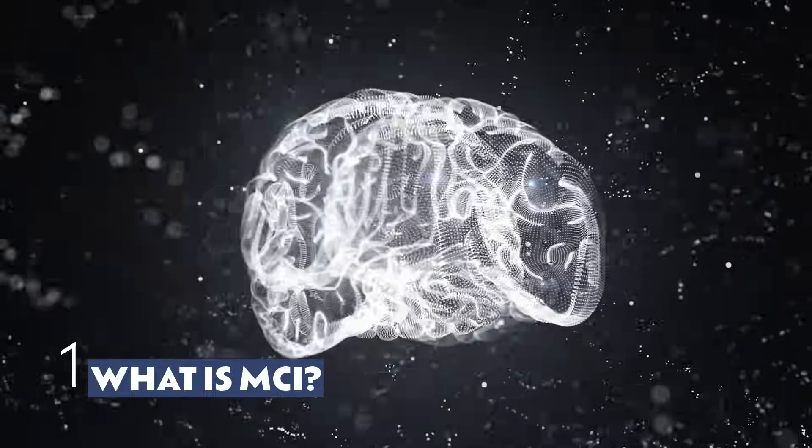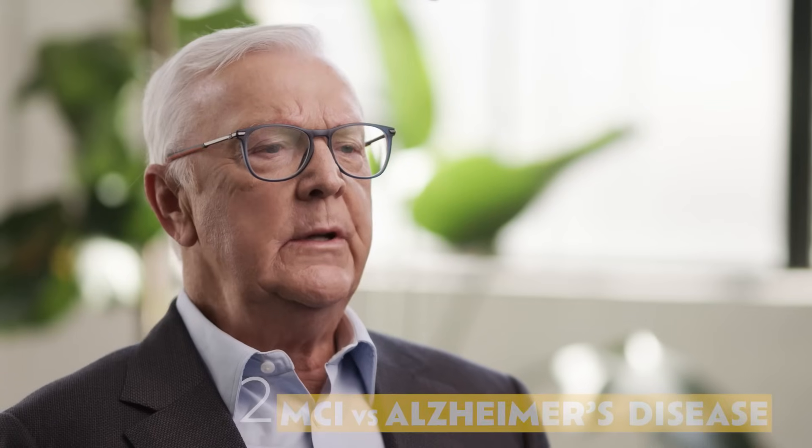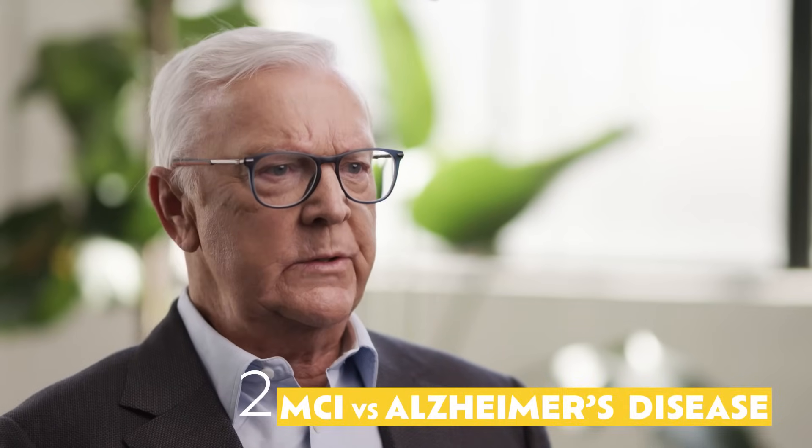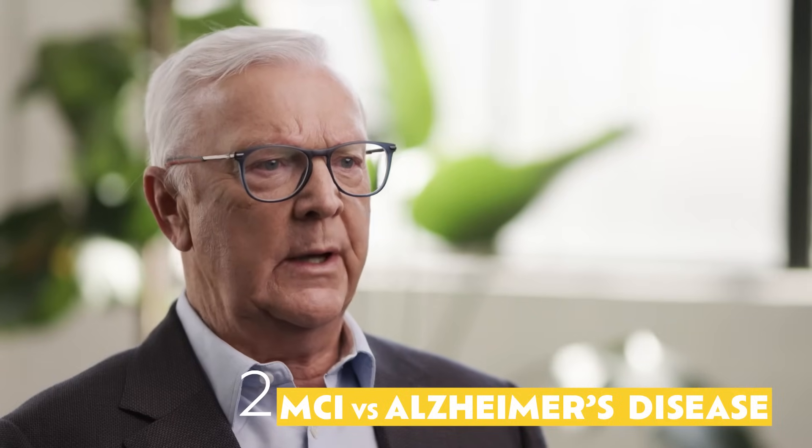As we age it's natural to notice subtle changes in memory, but for some these changes are more frequent and significant, and may be due to a condition called mild cognitive impairment, or MCI, which is not a normal part of ageing. MCI is a brain condition that affects memory and thinking, and it can have several causes including early changes linked to Alzheimer's disease. MCI often involves memory changes but it doesn't impact a person's ability to perform day-to-day activities.